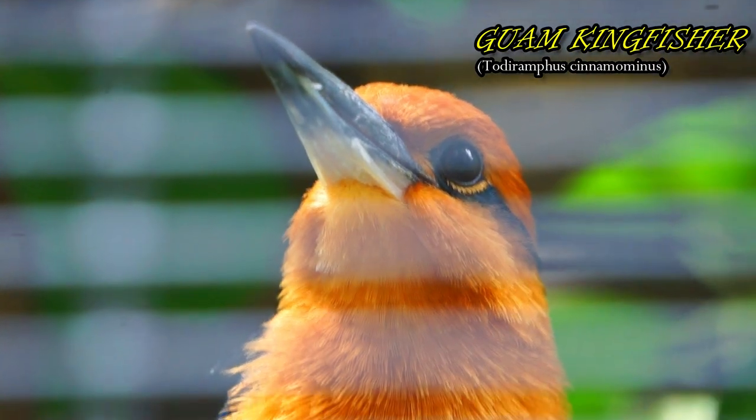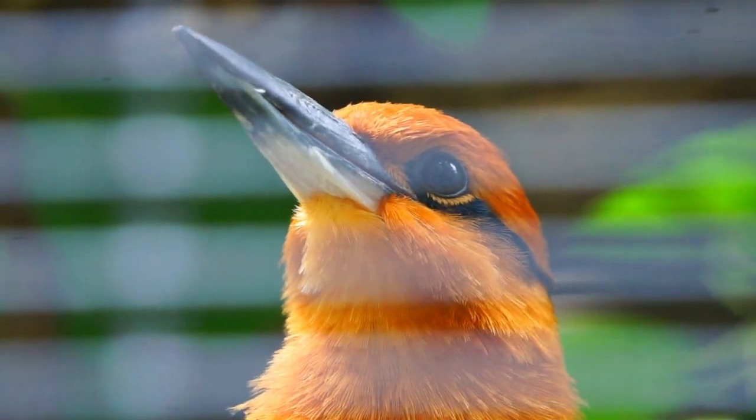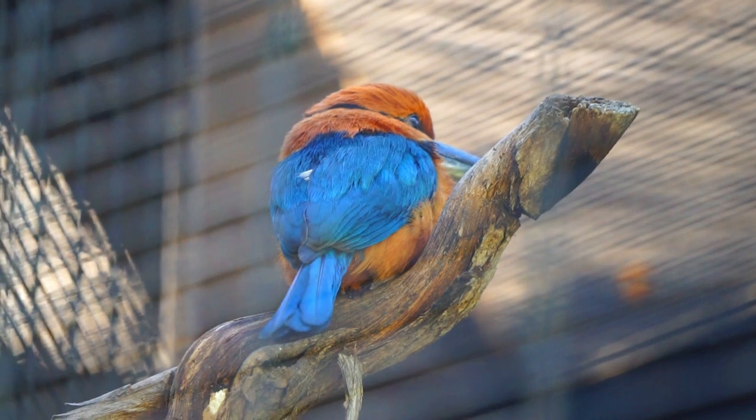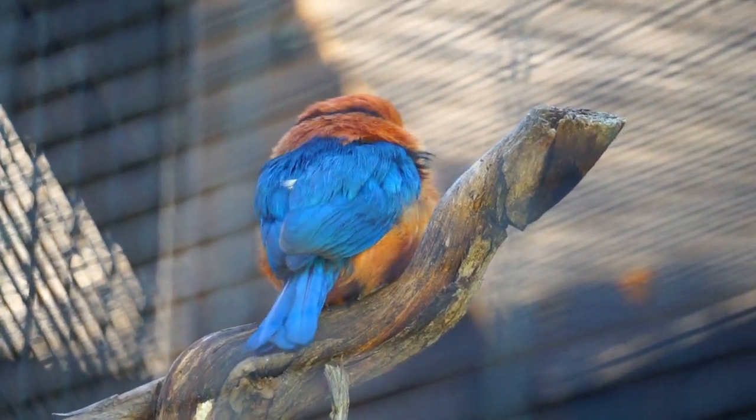Guam kingfishers are beyond endangered — they are extinct in the wild. The species survives only due to breeding programs in US zoos. When non-native brown tree snakes entered Guam, they wiped out the species.